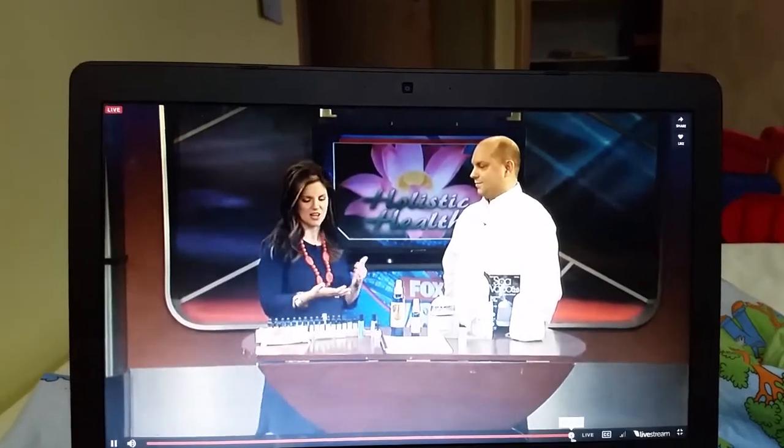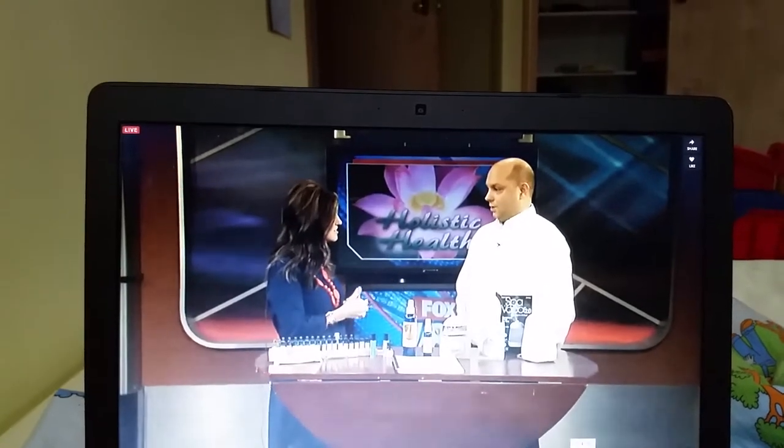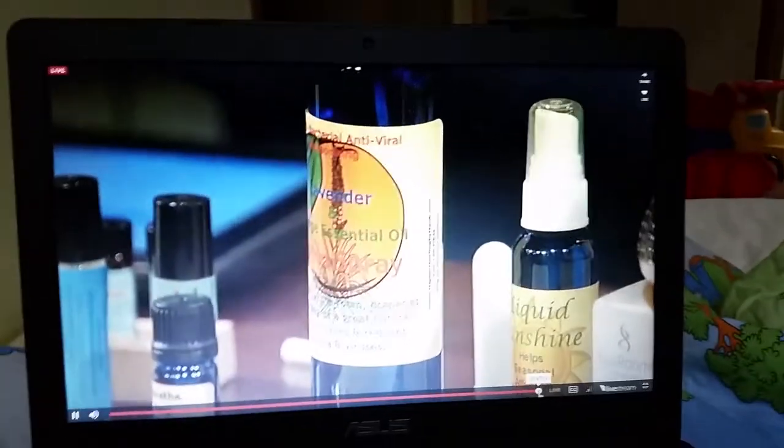We always talk about the power of lavender — I often use it, I put it in our humidifier at night. You always want to look at the botanical name. Lavender in general is calming, but spike lavender, for example, is a stimulant. There are hundreds of different types of lavender.